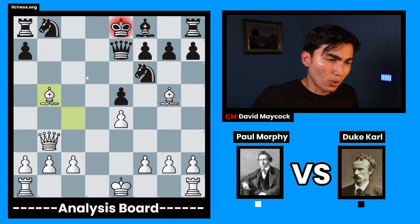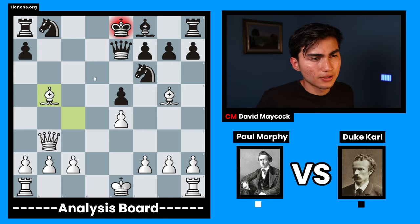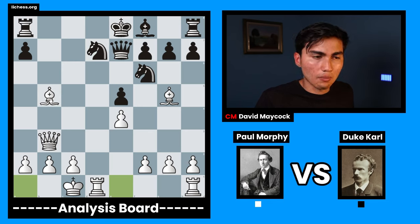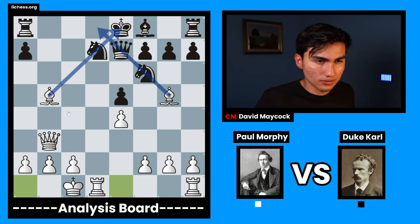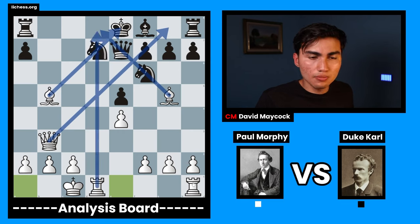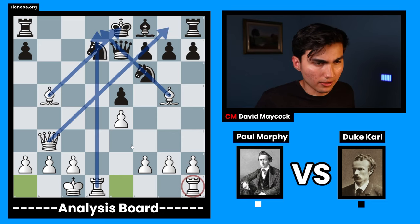Bishop takes b5 check. Paul sacrificed the knight for pawns. But after knight bd7 alongside castling, take a look at Paul Morphy's pieces — they have lots of space. The rook is in the open file. The only piece that is not doing anything is the rook on h1, but keep an eye on that.